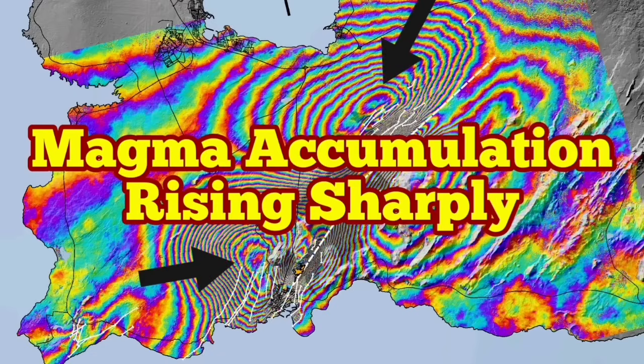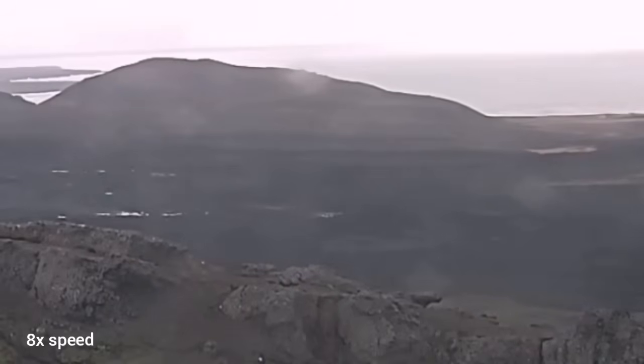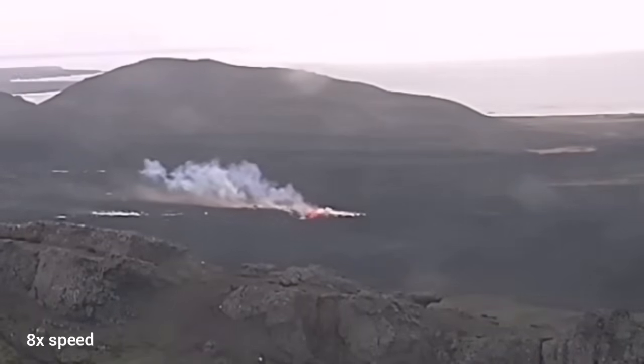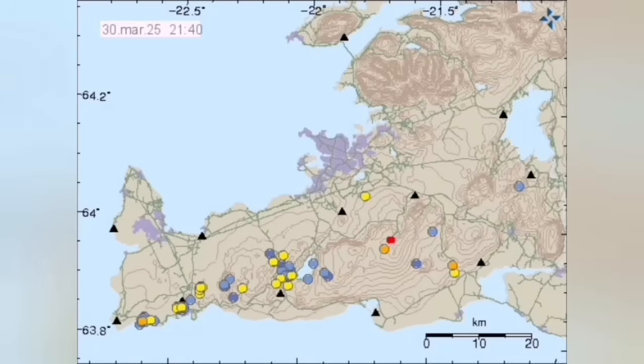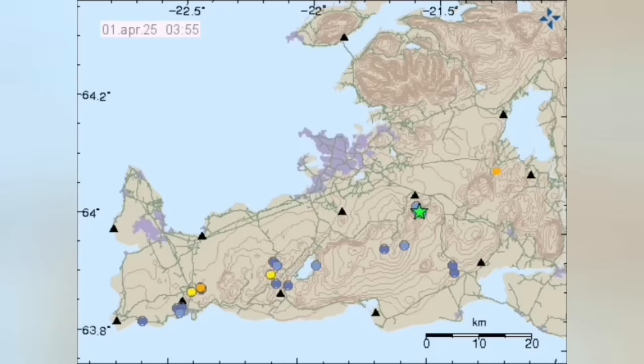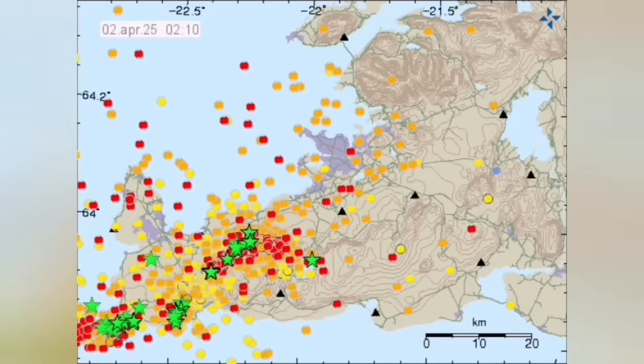The eruption which started on the 1st of April was too close to the Grindelbeek. It started with magma oozing out of the ground. The movement of the magma created dikes and fractured the rocks ahead of itself, creating a storm of earthquakes in that area. This is how it looks.